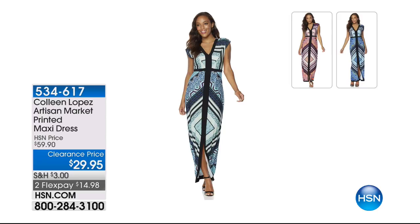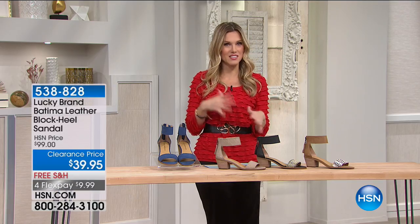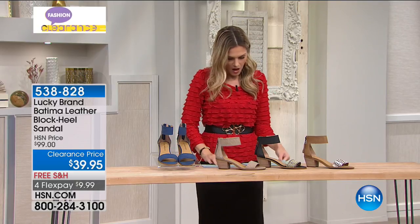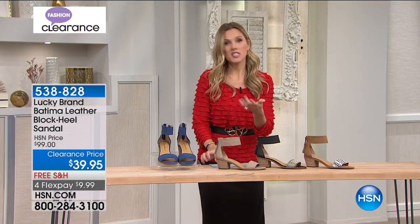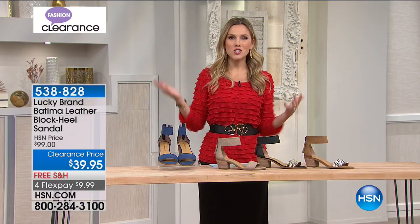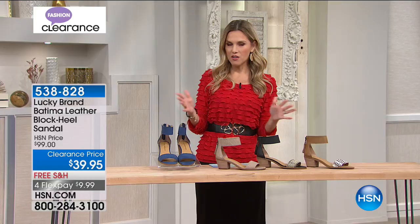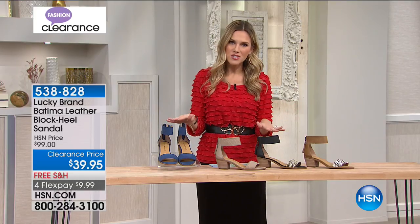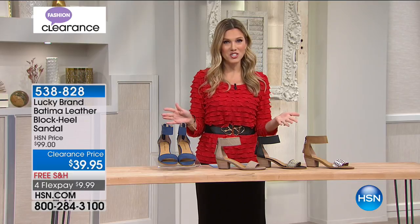There's a nice slit up the center of this maxi dress, which is really great — that's a little unique. A lot of times you see maxi dresses with the side slit. But we talked about Lucky Brand and how it's a national brand that you know and love, that you see in all the department stores. We have wonderful styles here at HSN that maybe you haven't gotten a chance to see before.